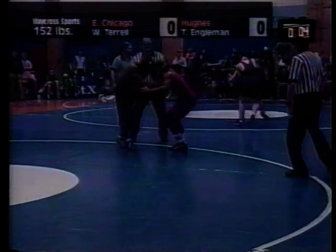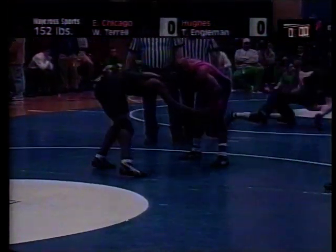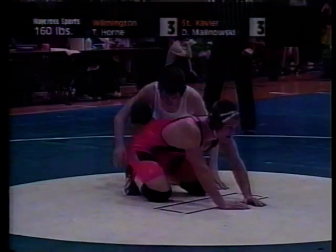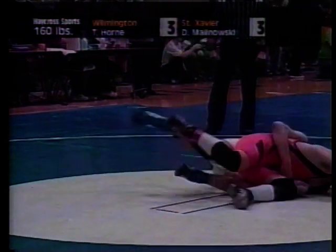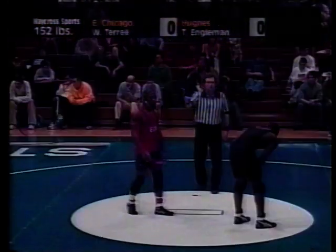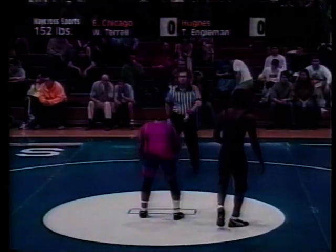If the score is tied at the end of three periods, a one-minute sudden-death period is used. The first wrestler to score wins the match. If there is no score during the overtime period, a fifth and final 30-second period with special rules is used. The wrestler who scored first has a choice of starting position — up or down.